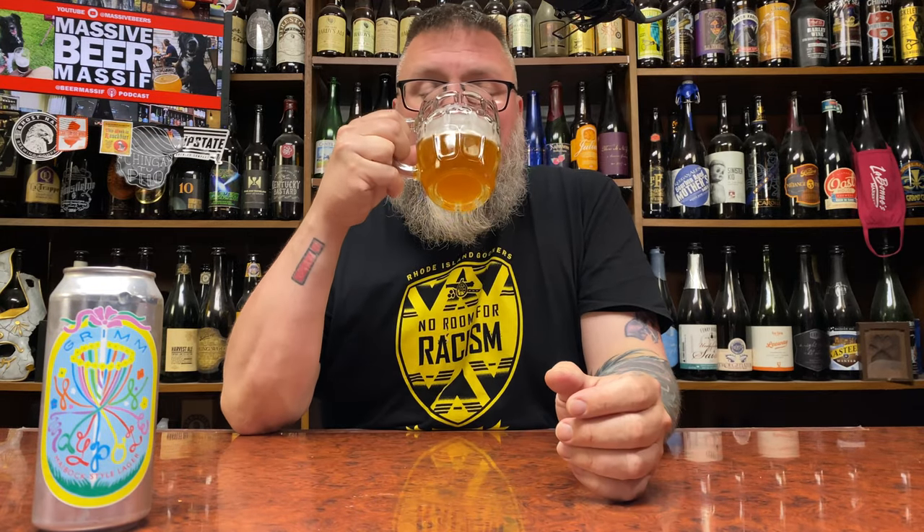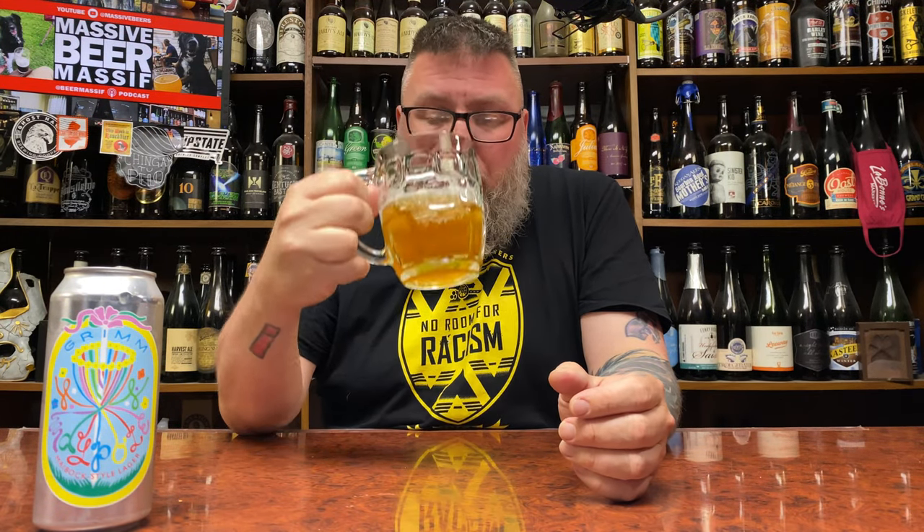Big toasty, almost bready malt characteristic, a nice aggressive but not over-the-top bittering. It's getting past herbal, stopping short of being piney, but there's a nice pop of bittering on this beautiful soft, luscious mouthfeel. At the same time you get that sharpness from those hops.